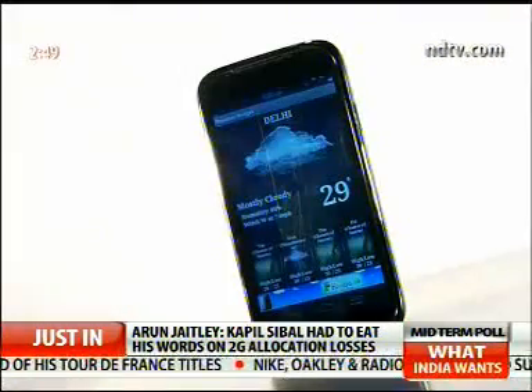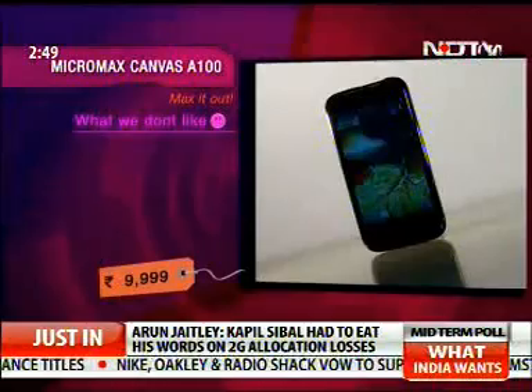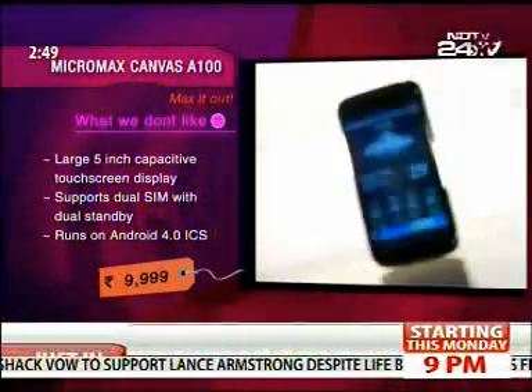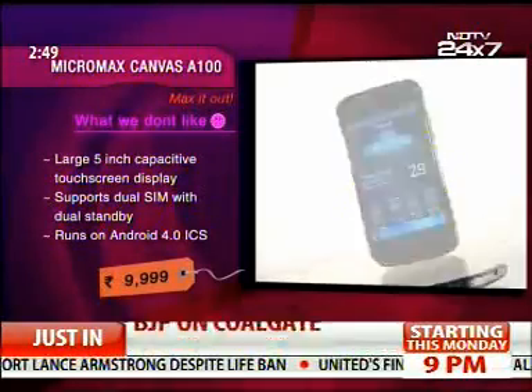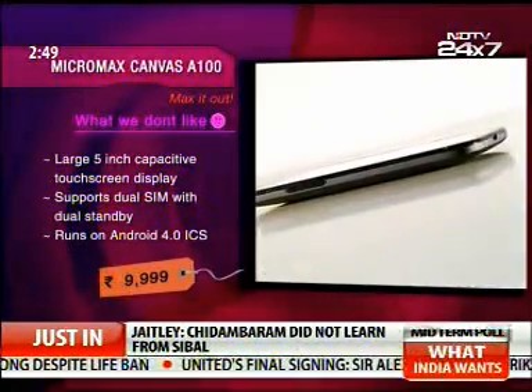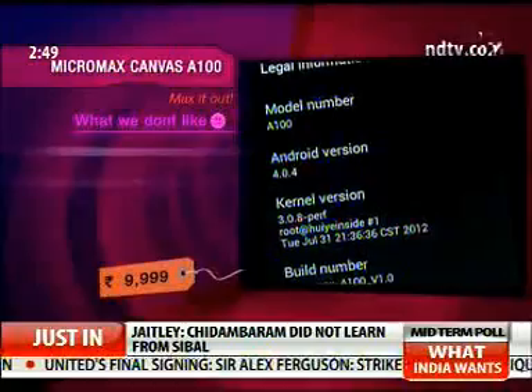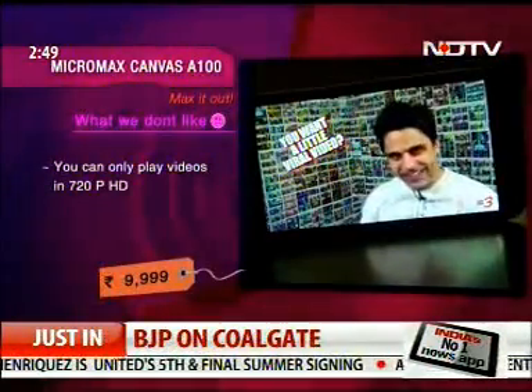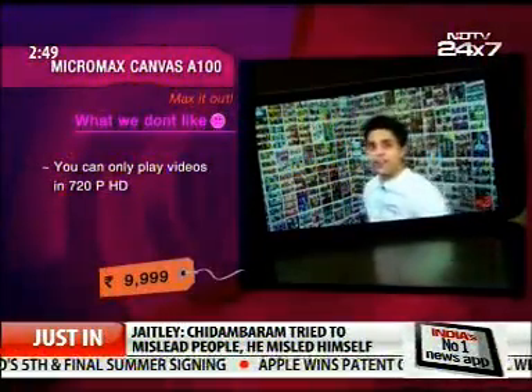The Carbon A9 has upped the bar — let's see if this micro wonder can match up to it. The Micromax Canvas A100 has a 5 inch capacitive touchscreen, supports dual SIM with dual standby, runs on Android 4.0, has a 1 gigahertz dual-core processor, and comes with varied connectivity options, but you can only play videos in 720p HD.